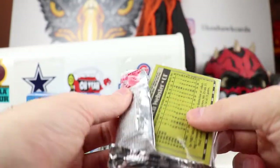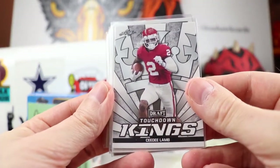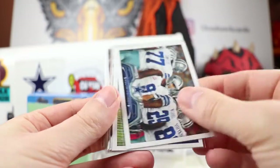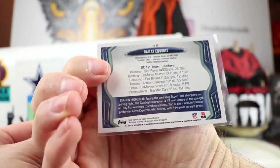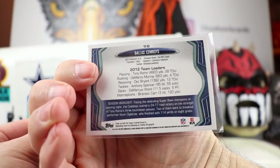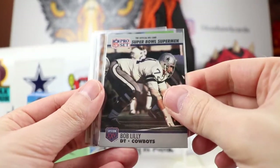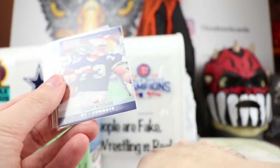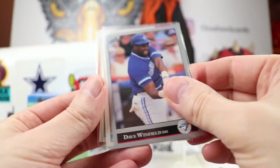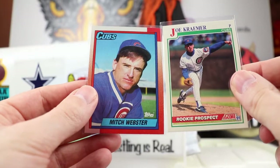Next pack looks like we got some more old school Cubs. We have CeeDee Lamb, nice Touchdown Kings from Draft, the Dallas Cowboys team card with leaders on the back, a 2012 Jason Witten, Bob Lilly, a Tim Brown from Skybox, Danny Noonan, Dave Winfield, Ozzie Smith, Joe Kramer, and Mitch Webster.